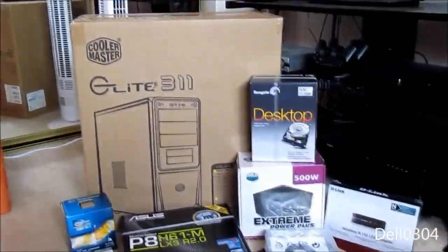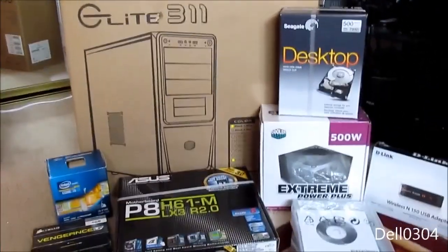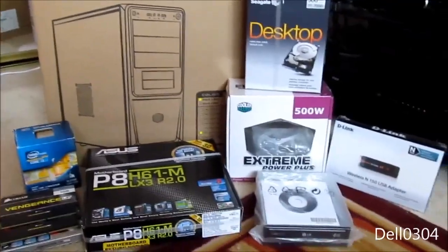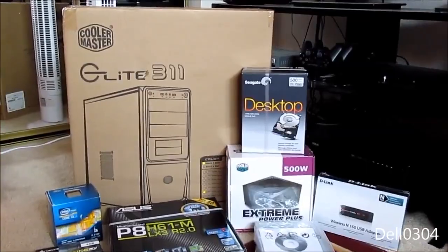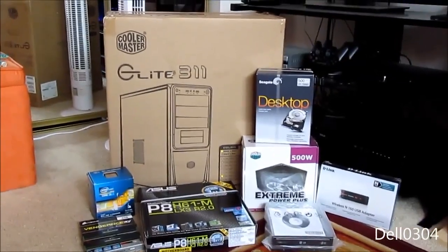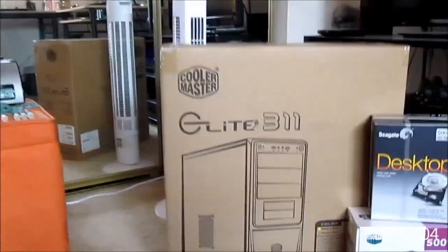Look at what you're looking at here — a bunch of boxes full of good stuff. I'm not building another computer for myself; this is going to be a computer build for my mom. She's using a Dell Latitude E4300 right now and it's not working. So here we go, these are the parts, let's go ahead and go through them.